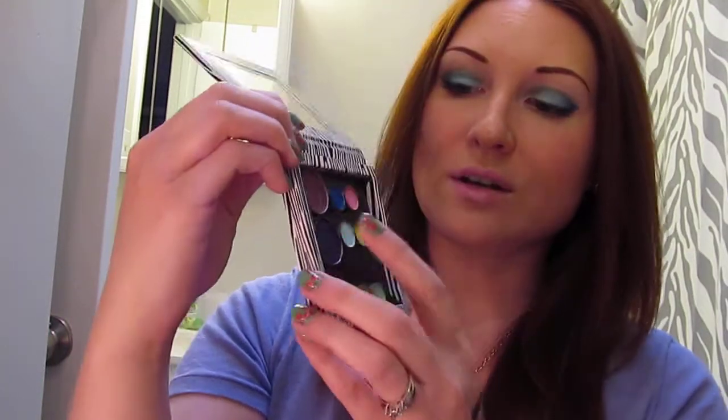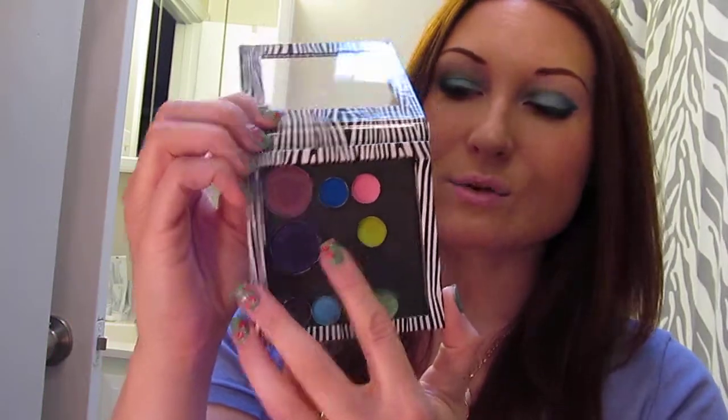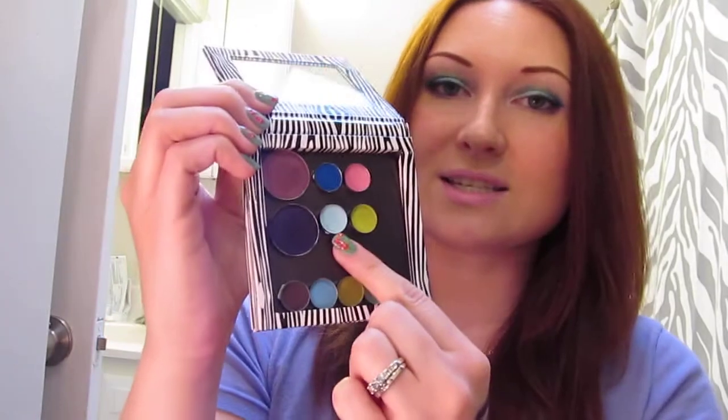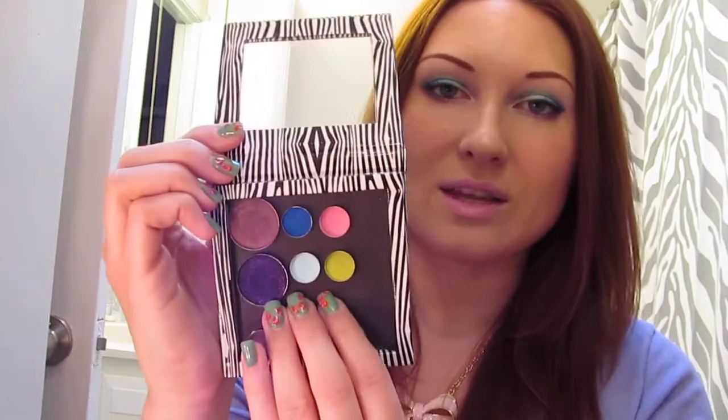I really did enjoy them. The colors here are the Cheshire Cat, the Walrus, Alice — the light blue — Caterpillar's Wisdom is the green, Unbirthday Party is the pink, and the dark blue one is Down the Rabbit Hole. Those are in the Alice in Wonderland collection and you can still find these on the website right now.